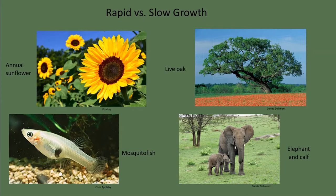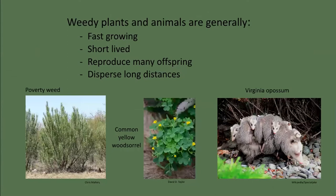Alternatively, slow-growth species play the long game. Oak trees take years to reach maturity and some species only produce acorns during mast years. Other slow-growth species, like elephants, have long gestation periods, produce only one or two young at a time, and have long-term parental care. Weedy plants and animals are generally fast-growing, short-lived, and reproduce lots of offspring rapidly that can sometimes travel long distances. Weediness is not pejorative in this case — it simply describes a common growth and reproductive strategy.